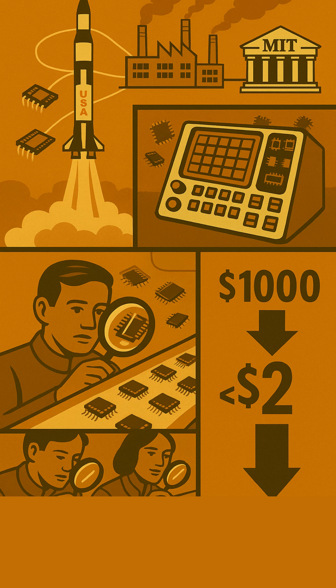While AGCs were produced by the hundreds — a massive scale for the 1960s — NASA's rigorous demands for unprecedented reliability and sheer quantity forced chip makers to drastically improve manufacturing quality, raise testing standards, and scale up production like never before. The result was a dramatic drop in price, from about a thousand dollars per chip in the early 60s to under two dollars by the end of the decade.